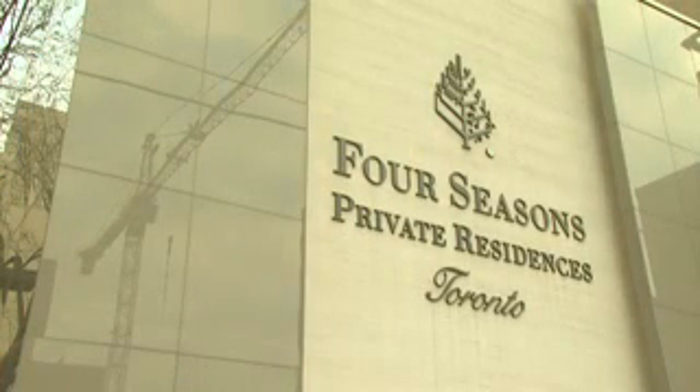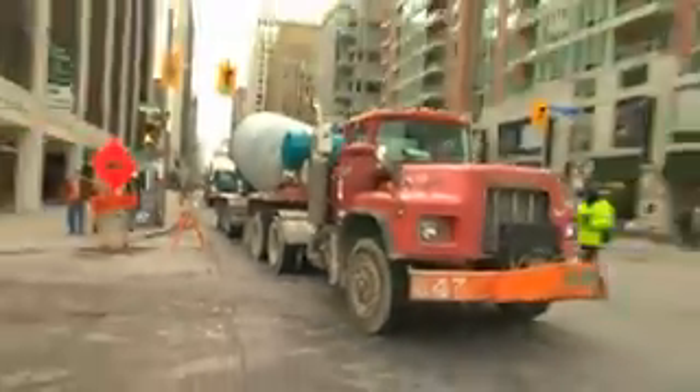We've taken the approach that we have to think out of the box. This is something we've never done before. There's never been a five-star luxury hotel built in the city of Toronto. This isn't the same old, same old. Really, a lot of the things we're doing here, no one's ever done in Toronto before.